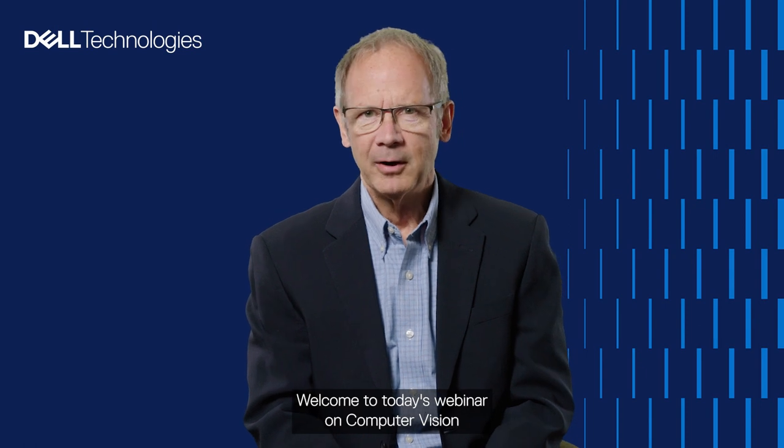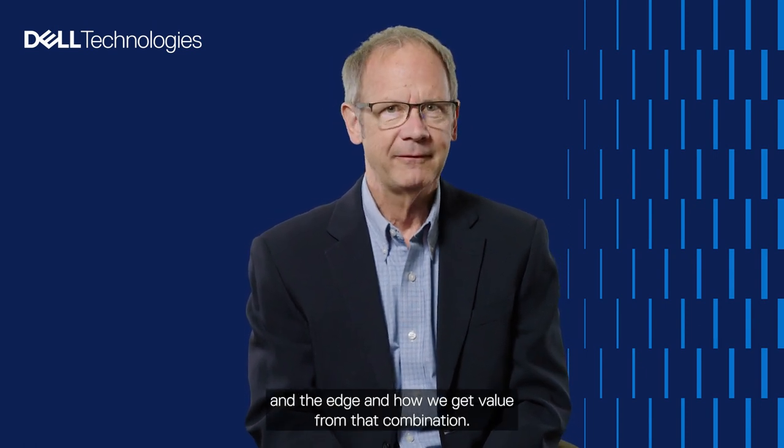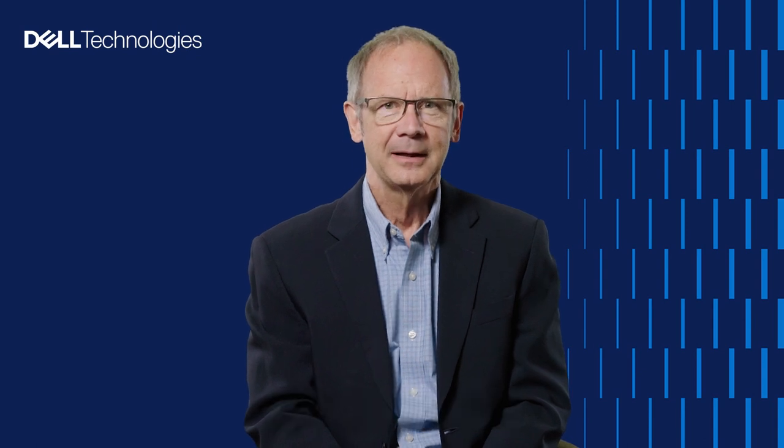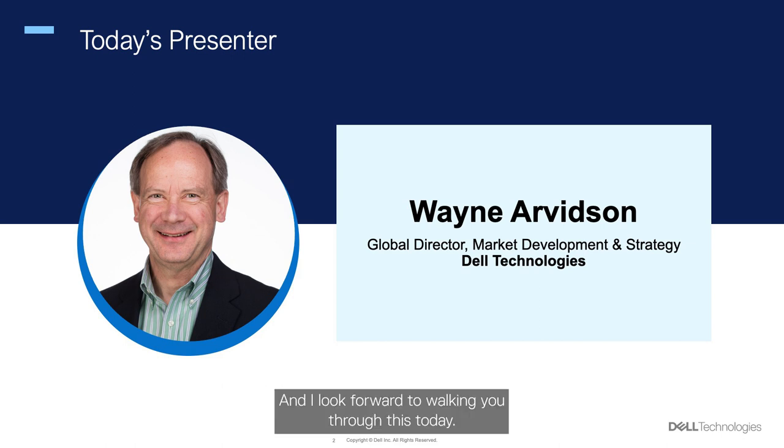Welcome to today's webinar on computer vision and the edge, and how we get value from that combination. I'm Wayne Arvidsson, Global Director of Market Development and Strategy here at Dell, and I look forward to walking you through this today.